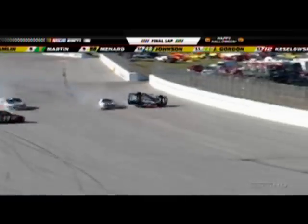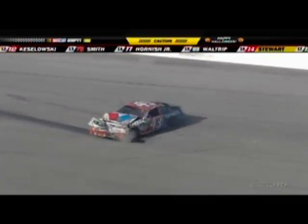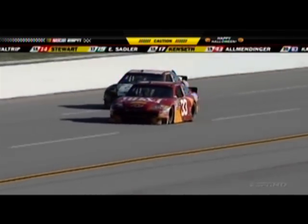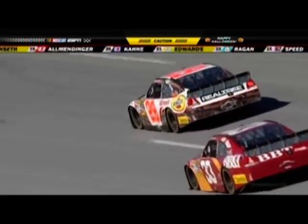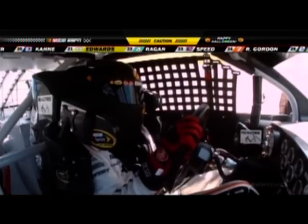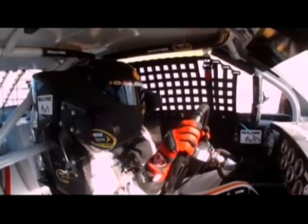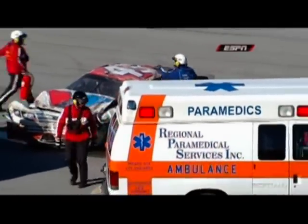White flag is out. 2.6 miles to go. Trouble — the big one. On the dinger, on his lid. Side over side, end over end. Kevin Harvick's going to win this race. The race is official because the white flag was displayed and Kevin Harvick was in the race lead.